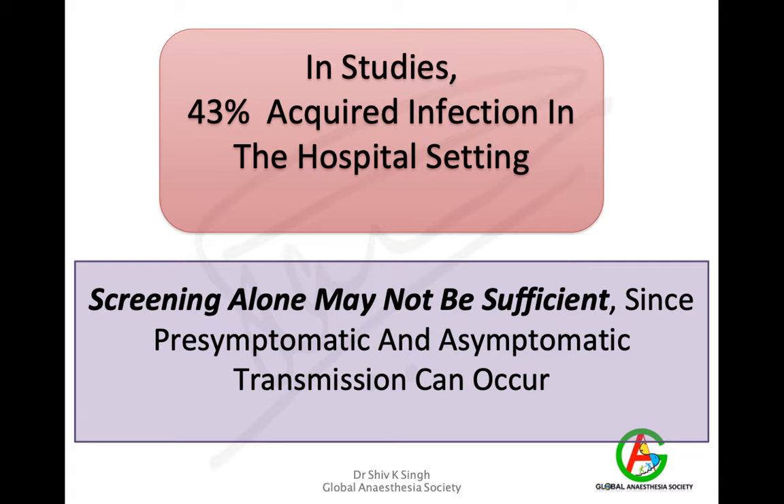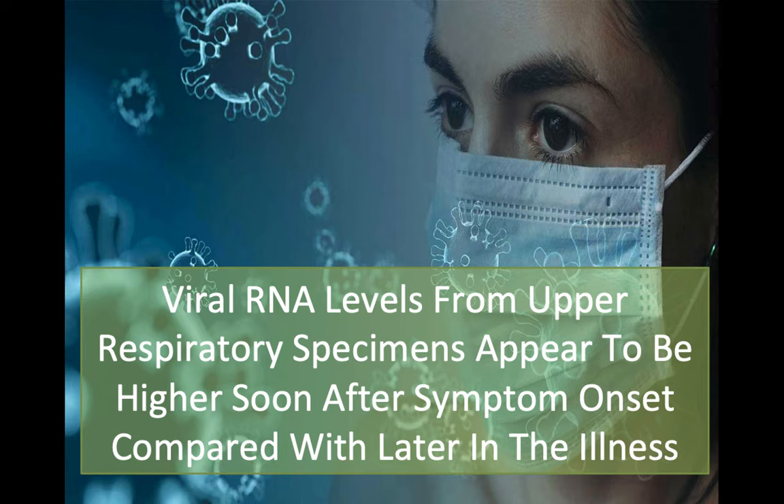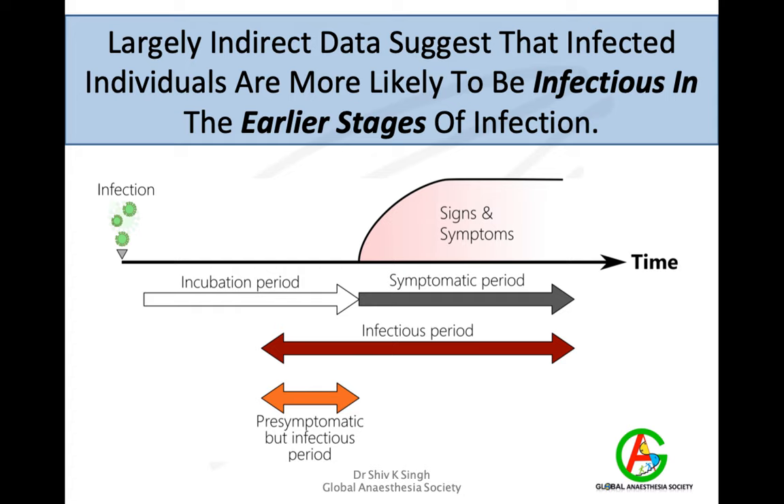You can have people walking without any symptoms and still transmitting this infection. It has been shown that even 10 out of 100 infected people are enough to transmit infection to 80% of others. Viral RNA levels from upper respiratory specimens appear higher soon after symptom onset compared with later in the illness, so it is the early part of the illness where patients are largely infective — even in the pre-symptomatic or asymptomatic phase.